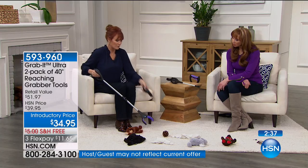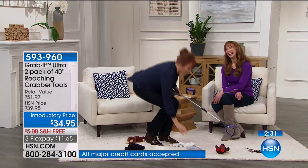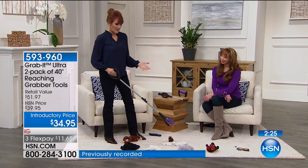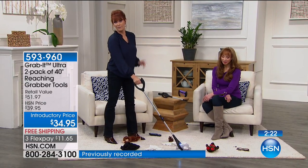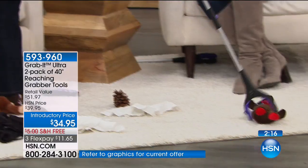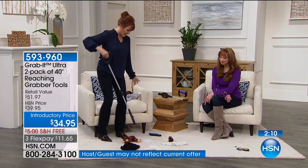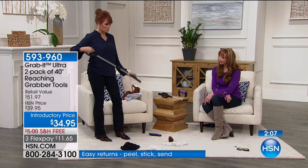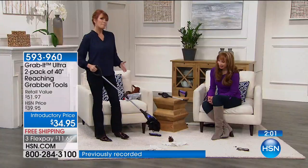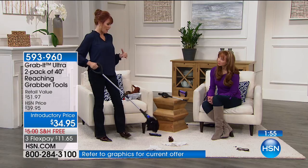Maybe you're a busy mom and all day long you're constantly picking things up, and there comes a time when your back is killing you. You can let the grab it do it, and you can also teach the kids to use the grab it — pick things up, because they might think it's fun. Maybe you walk into your teenager's room and it's clothes all over the place. You can even pick up things and put them in a bag for them. With a set of two, I like to put the other one in the garage — because if you go out on your lawn on clean-up day and things have blown onto your lawn, you don't know where they've been and you don't want to touch them. You can pick them up and put them in a garbage bag.